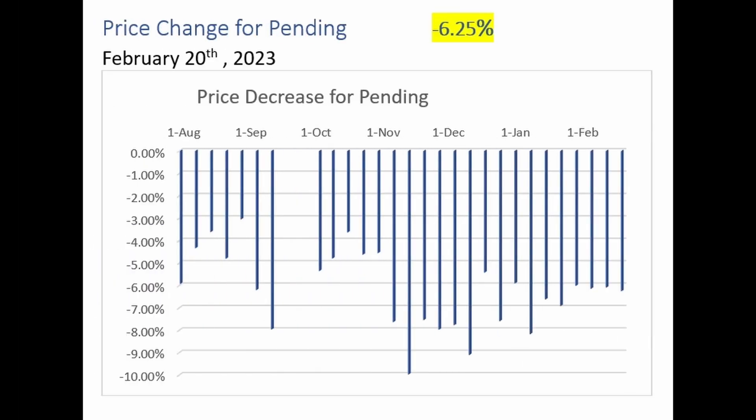Here's another look at the pending home sales — this is the price change from the original listing price for these pending sales. A decrease of 6.25% from the original listing price is the median price change for homes that went pending in the last seven days.